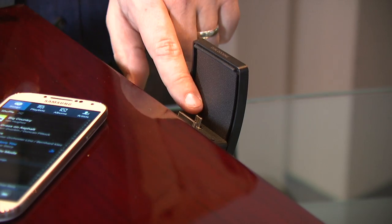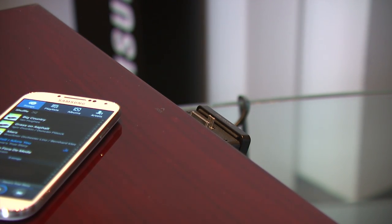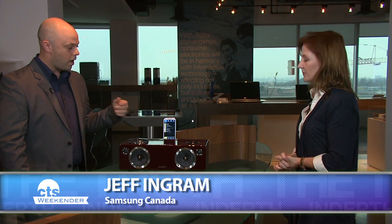Another interesting thing about it is it's a dual dock, so you can dock a whole range of Galaxy family products as well as iPods, iPads, and iPhones. It charges the device while it's playing. Any type of video file, photo file, YouTube videos, or audio can be played right through this speaker.